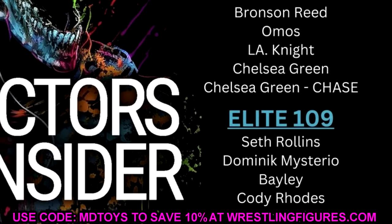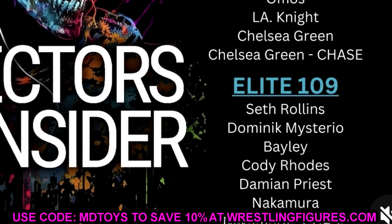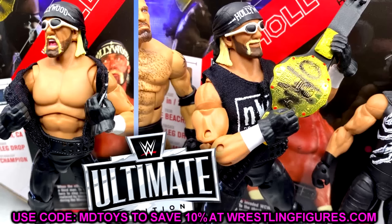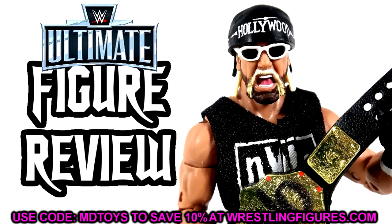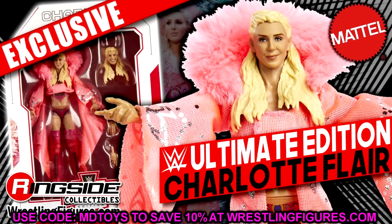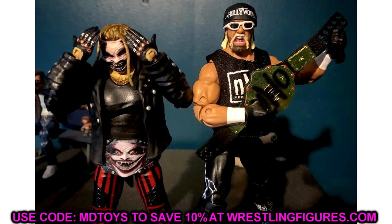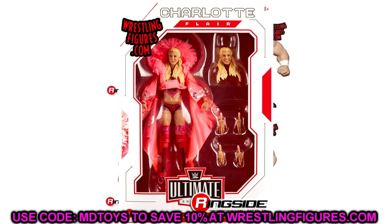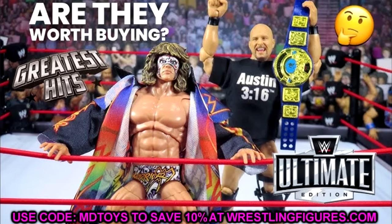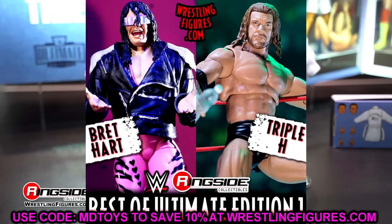I'm hyped for the Hollywood Hulk Hogan update. We're also getting the Hogan three-pack and the Monday Night Wars Hulk Hogan in all black, which should hit around January 2024 or Christmas 2023. But it goes back to the question — are we far enough into the Ultimate Edition line to be calling for Best Of figures? I can see both sides of that argument.